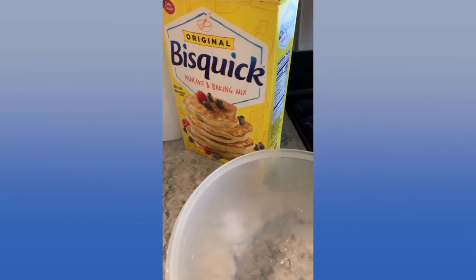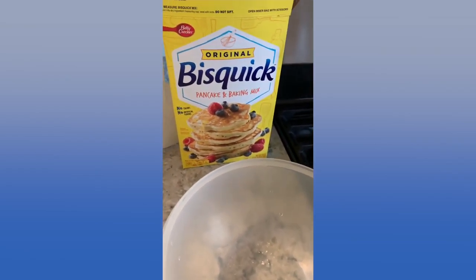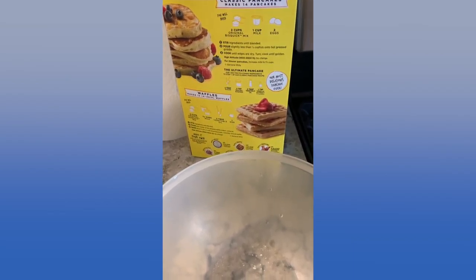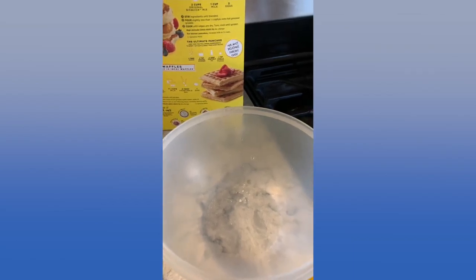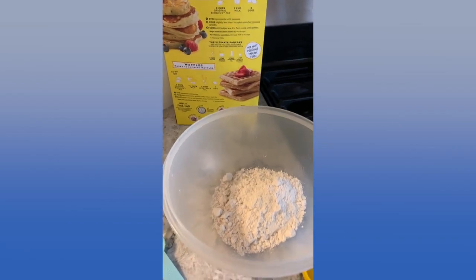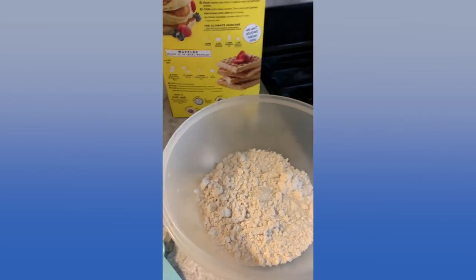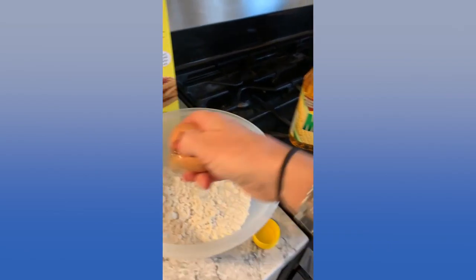Good morning! Today I'm going to make some waffles. Instead of making the recipe for 12 waffles, I'm going to make it for half that. I'm using Quick Mix, which you can also use for pancakes or regular biscuits. It says I need two cups; I'm going to use one cup. Then I'm going to use a cup of milk.